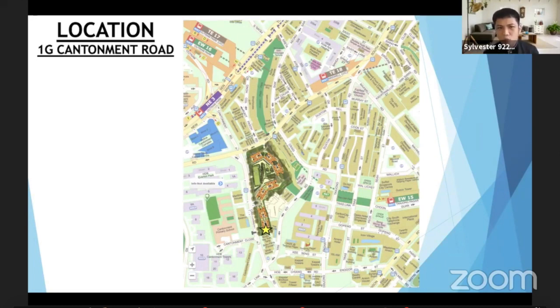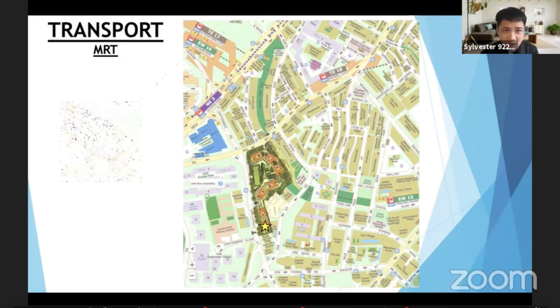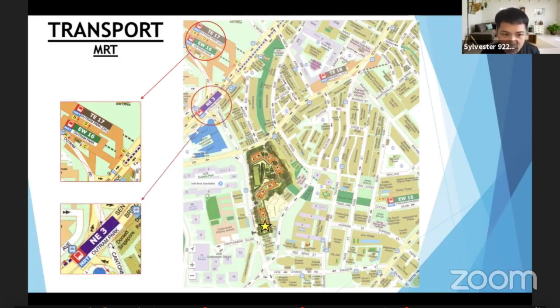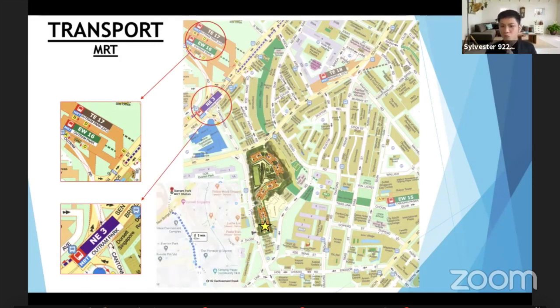Let me share what is beside us. For the MRT station, we have the East West Line, the green line, and of course our future line — the Thomson-East Coast Line. Below we have Outram Park. How far are we from these three stations? We are about five minutes' walk from Pinnacle Duxton to these stations. These three stations share the same entrance, so there's an underground pass — you'll be sheltered.